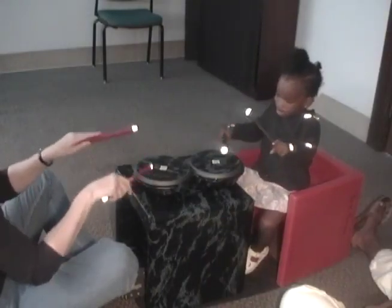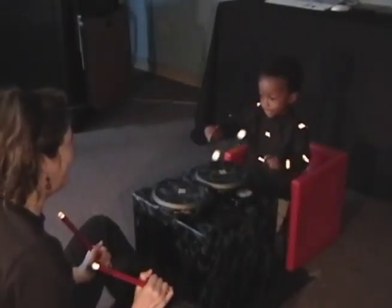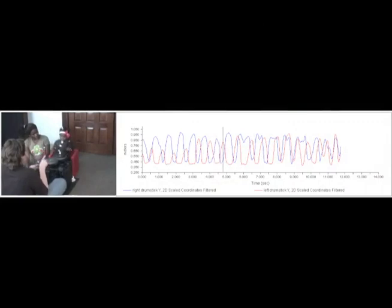The second pattern that most of us find easy to perform involves the hands moving in opposite directions, so that as one hand moves up, the other hand moves down. This is called an anti-phase pattern because the limbs move in opposite directions.